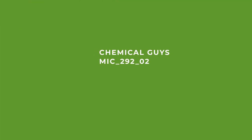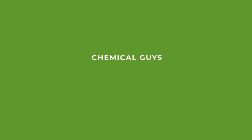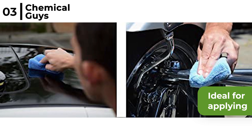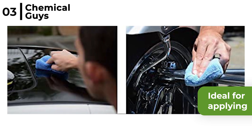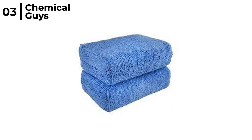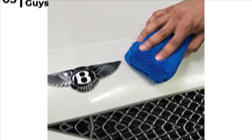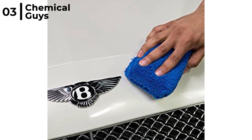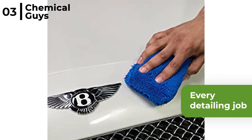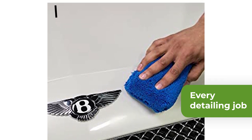The top microfiber applicator that we highly recommend is the Chemical Guys MIC 29202. This pack of 2 is ideal for applying wax, sealant, glazes, conditioners and much more. The microfiber fabric is wrapped around a durable foam pad. It's a clever design as the inside has been stitched twice to make sure that the edges do not affect any painted surfaces. The Chemical Guys MIC 29202 Microfiber Applicator is great for every detailing job as it's professional grade, being gentle, strong, highly absorbent and 100% machine washable.